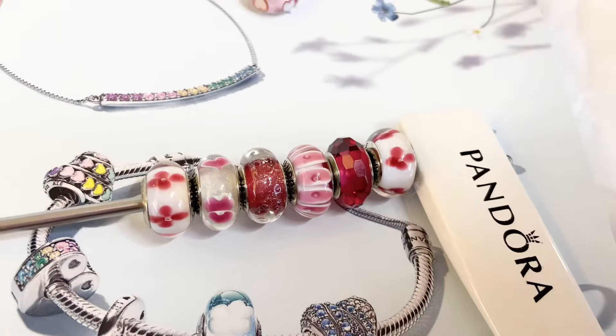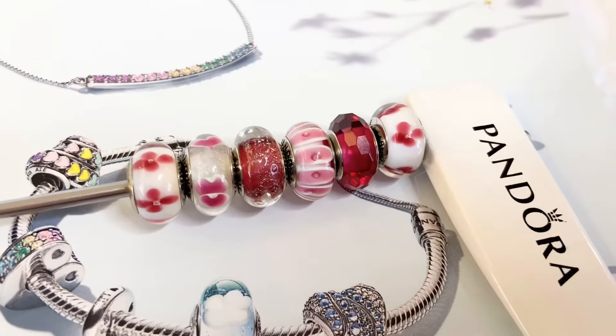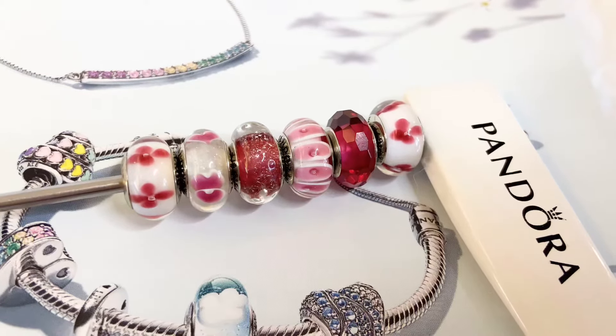Hi Angels! How are my loves? It's LVLUXGIRL back again with another video. So in today's video I wanted to discuss my Pandora Red Muranos. If that's something that you're interested in, then go ahead and keep on watching.